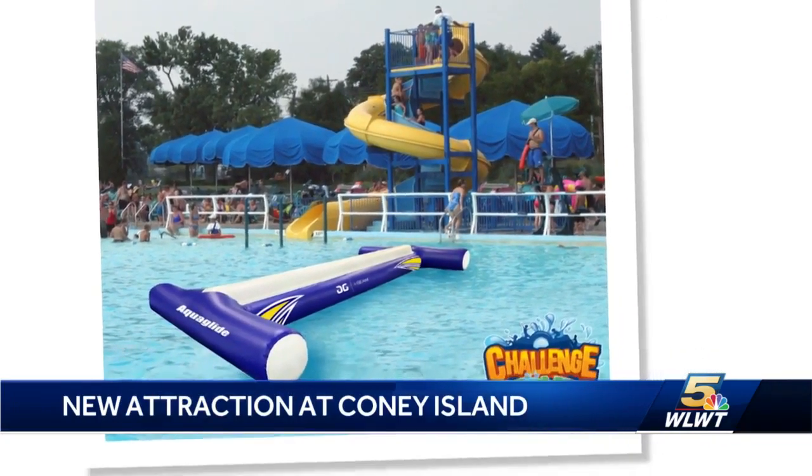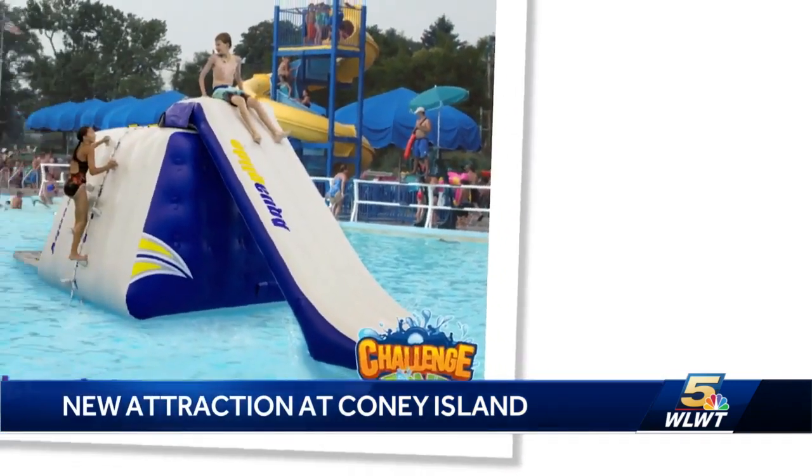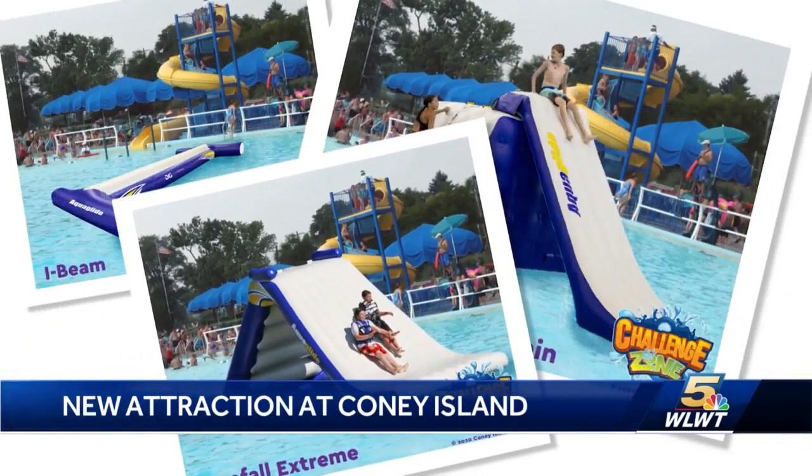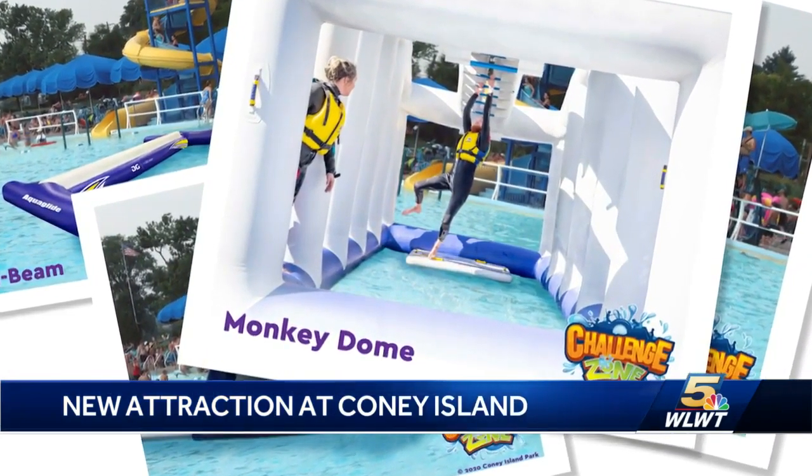The massive floating obstacle course will be added to the Sunlight Pool when the park opens for the 2021 season. It'll feature more than 150 feet of climbing obstacles, slides, monkey bars, and a whole slew of other adventures that will knock you right back into your childhood days.